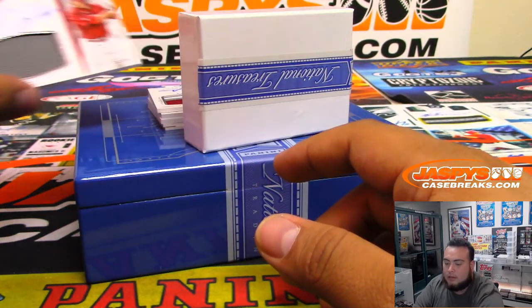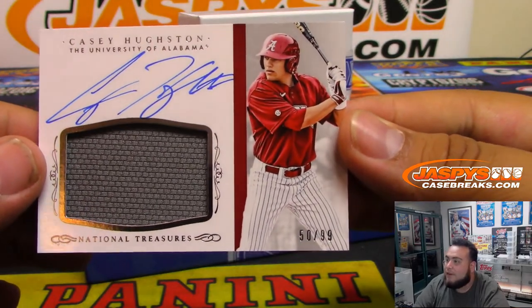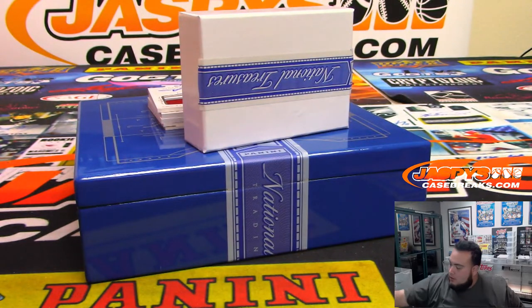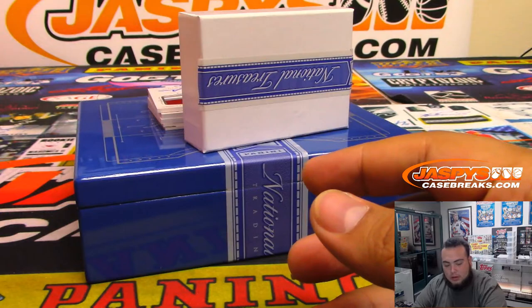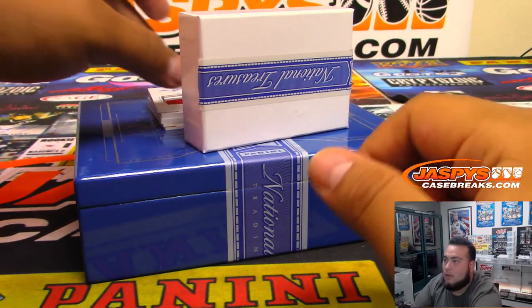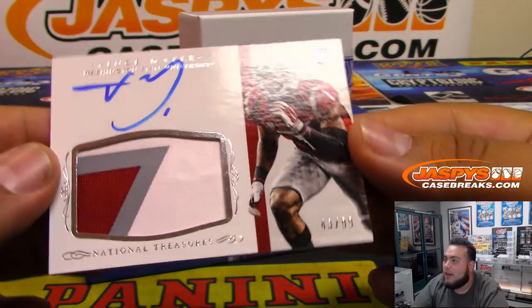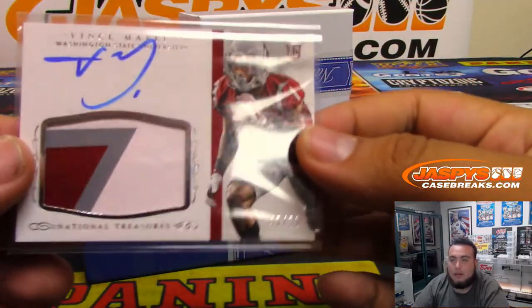Next, we got Casey Hutchton — jersey auto, 50 of 99 — spot zero, Stephen Wilkerson. She's number 130, going to have to top-load that later. Next we got Vince Mailey, 43 of 99 — three-color patch and the ink. Spot three, Barry Roberts.